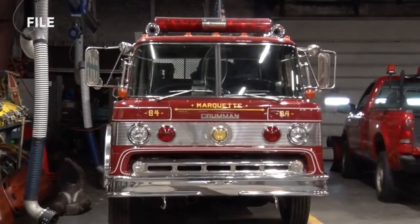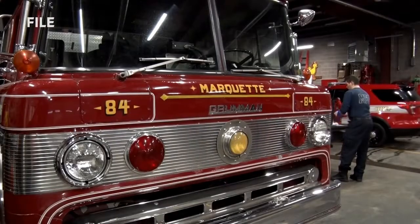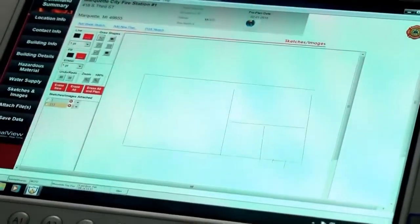Within the next month or two, each fire truck will be equipped with the tablets and the new program. The entire fire department staff will also be trained on how to use it. Schertz said the use of this new technology will create a better ISO rating for the department.